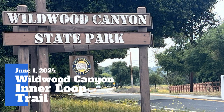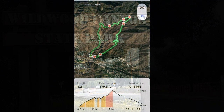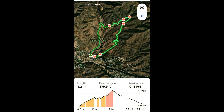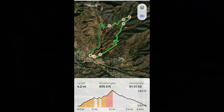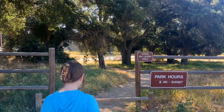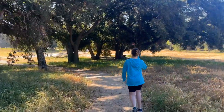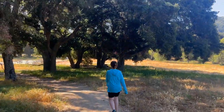This is the Wildwood Canyon Interloop Trail, located just outside of Oak Glen, California. The hike is about four miles long with about 850 feet of elevation gain. You'll start here in the parking lot — plenty of parking — and go through the gate, so no cars can get past this point.